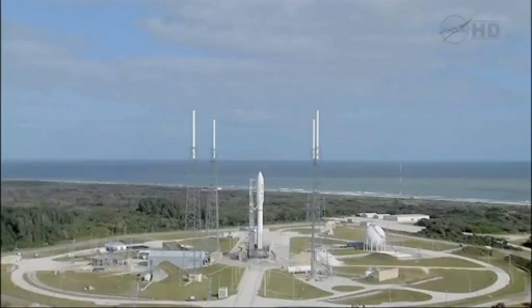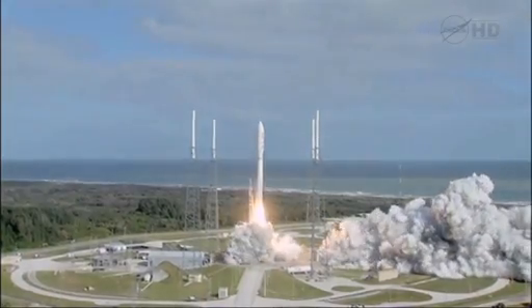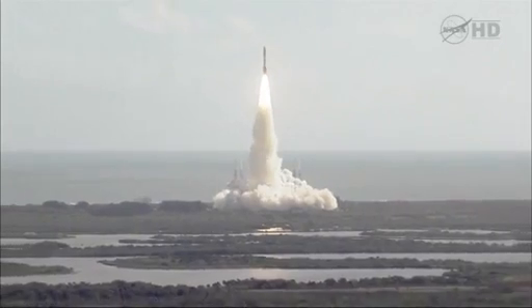Three, two, one, main engine start, zero, and liftoff of the Atlas V with Curiosity, seeking clues to the planetary puzzle about life on Mars.